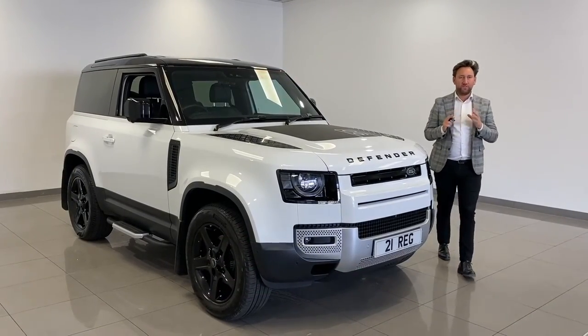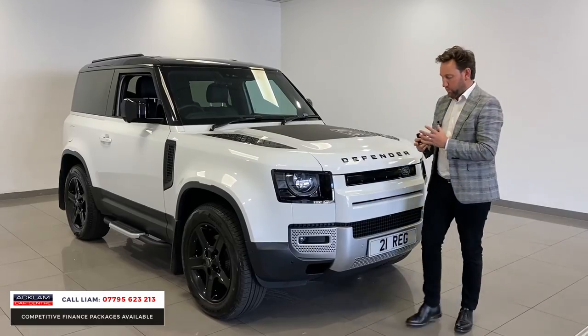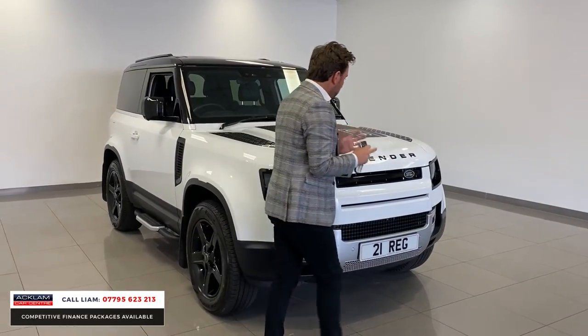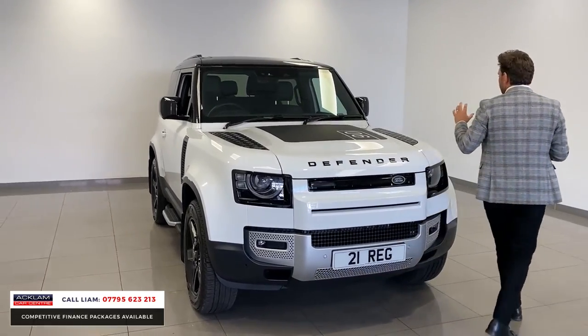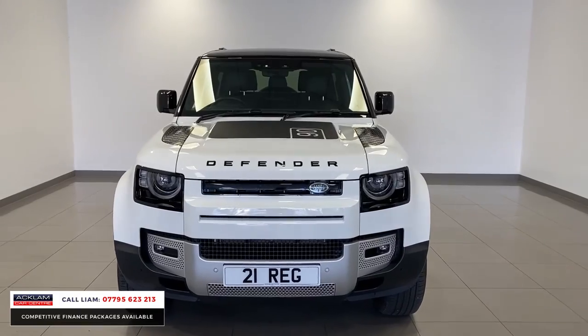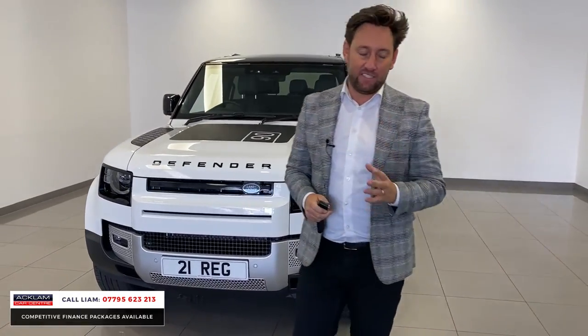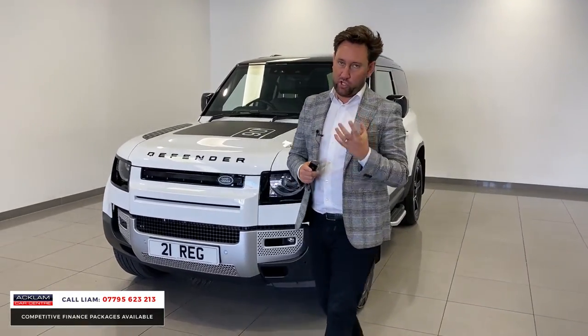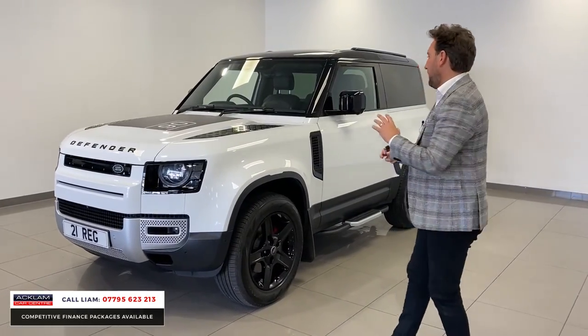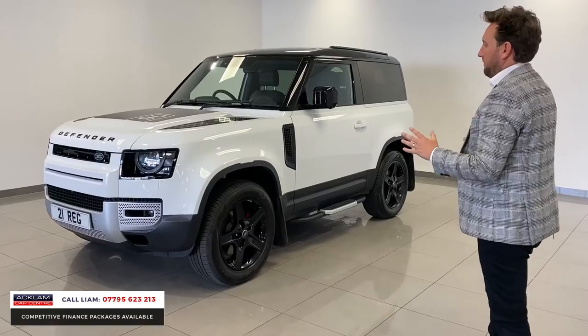The demand for Land Rover Defenders has gone through the roof and we are trying to get the best specs, the best looking cars daily. We have just managed to get this car — this is a 21-plate Land Rover Defender 90, 3-litre, but it's the 250 brake horsepower, so a great engine, in white.